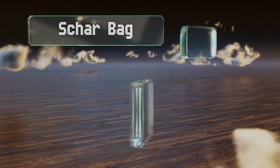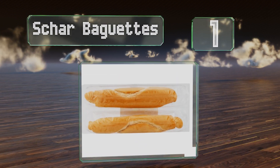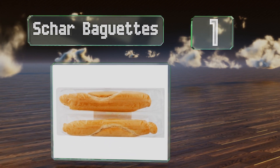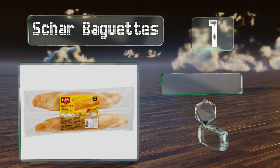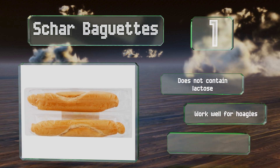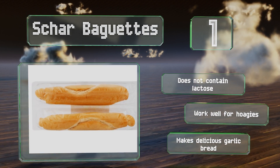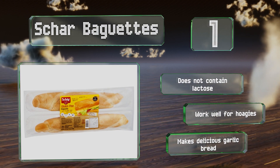Taking the top spot on our list, if you like classic French baked goods but have a temperamental stomach, you can satisfy your cravings with Char Baguettes. One full loaf offers 12 grams of filling fiber and 60 percent of your daily recommended intake of thiamine. It doesn't contain any lactose and works well for hoagies. It also makes delicious garlic bread.